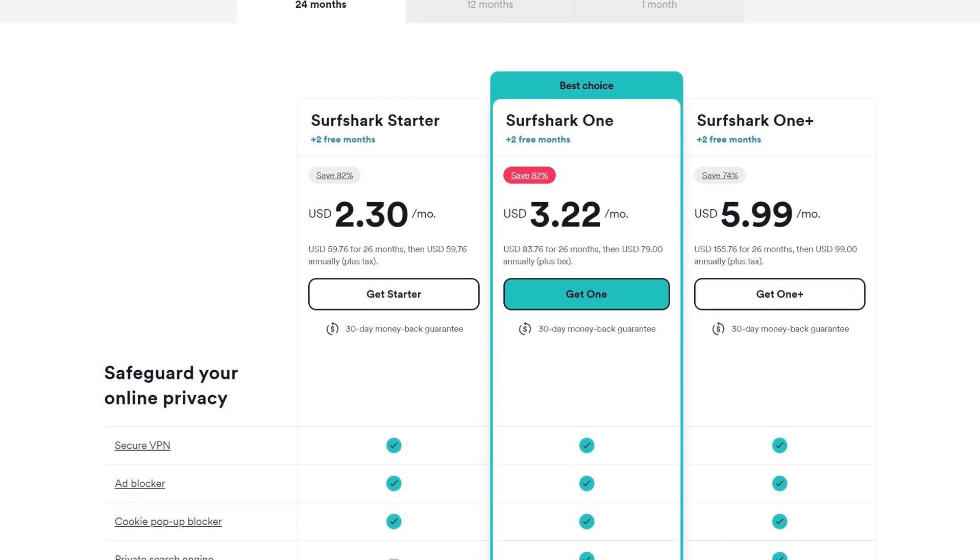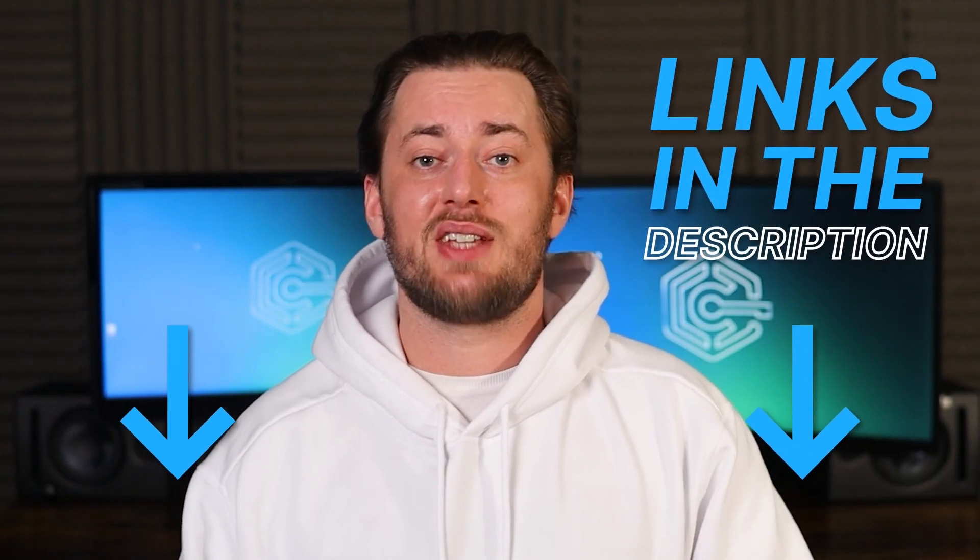Overall, the biggest Surfshark advantage comes from the fact that they don't limit simultaneous device connections. Basically, I can have one account but share it with a few friends or family and split the price. It's not like Surfshark isn't already affordable anyway, but it's a great way to save some money, especially if you pair it with a discount coupon.